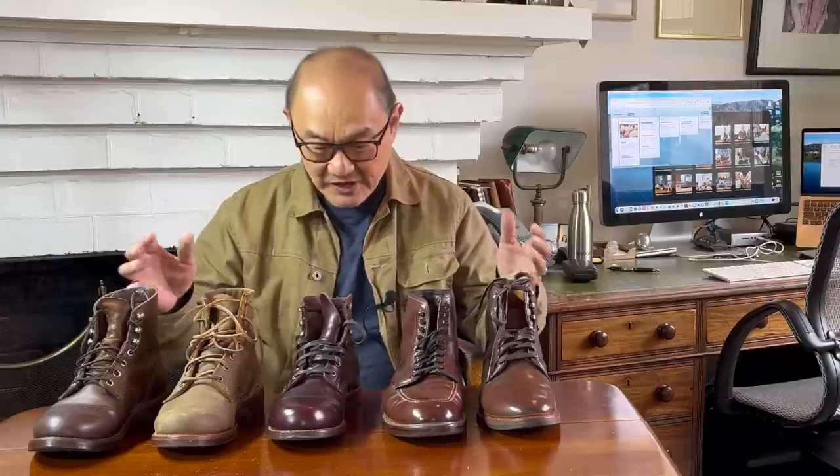G'day, welcome to Bootlosophy. If you're new to my channel, my name is Tej, and if you like what you see, don't forget to click on the like and subscribe. I come to you from Whadjuk country in Perth in Western Australia, and I acknowledge the Whadjuk people as the traditional custodians of these lands and seas. Today, I'm going to compare some American historic heritage brands represented by their most iconic models.